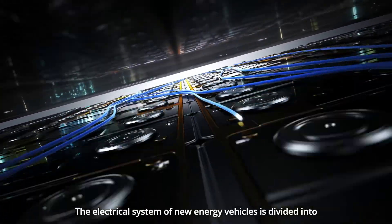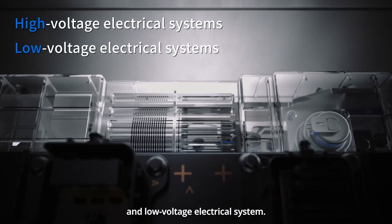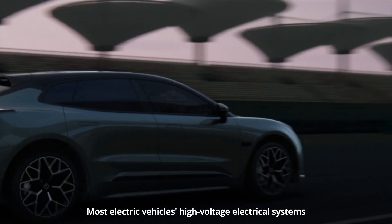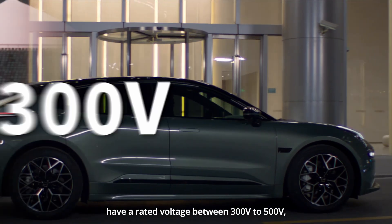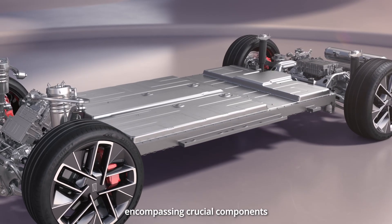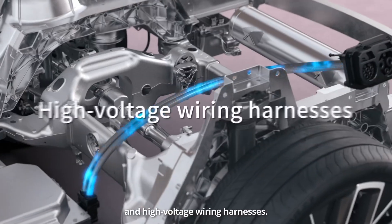The electrical system of new energy vehicles is divided into high-voltage and low-voltage electrical systems. Most electric vehicles' high-voltage electrical systems have a rated voltage between 300 volts to 500 volts, encompassing crucial components such as batteries, motors, electronic controls, and high-voltage wiring harnesses.